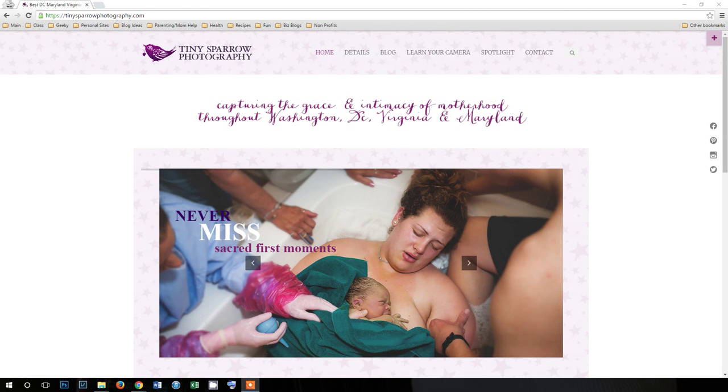Karen Case with Tiny Sparrow Photography. I am a portrait photographer that focuses on capturing the grace and intimacy of motherhood. I focus primarily on birth photography, breastfeeding photography, baby wearing, and newborns — I affectionately joke that I photograph everyone from conception until their kids start talking back to me. I'm based in Washington, D.C., but I also travel throughout northern Virginia and parts of Maryland.